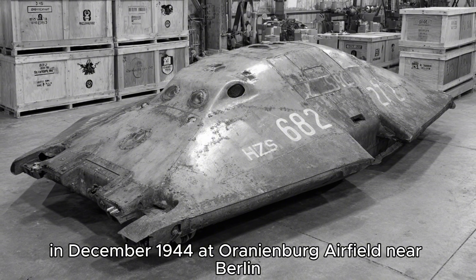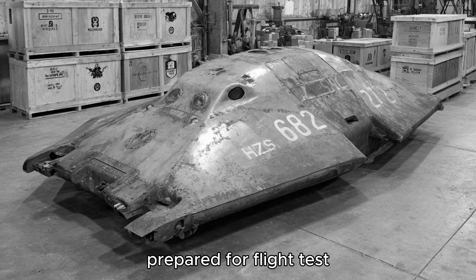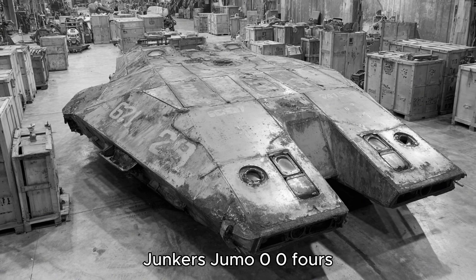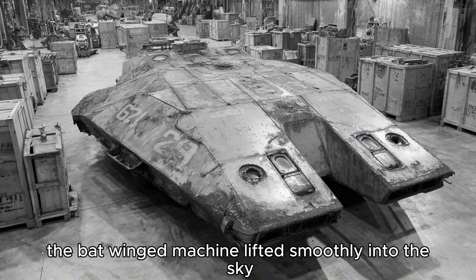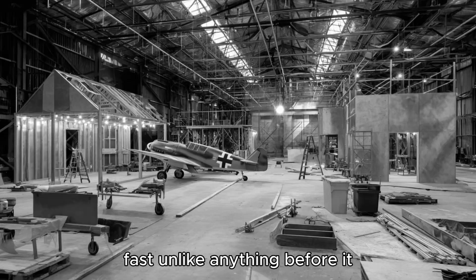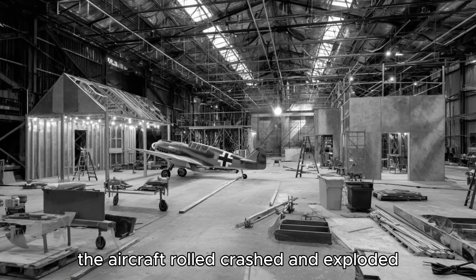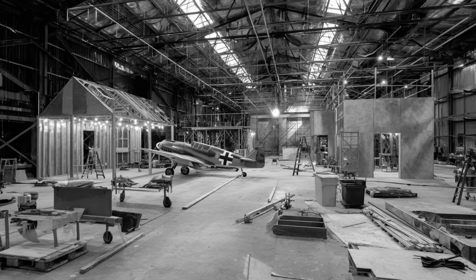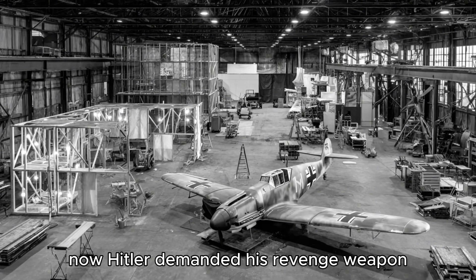In December 1944, at Oranienburg Airfield near Berlin, the first prototype, the Ho 229 V2, prepared for flight. Test pilot Erwin Ziller climbed into the cockpit. The twin jet engines — Junkers Jumo 004s, the same engines used in the Me 262 — roared to life. The bat-winged machine lifted smoothly into the sky. It flew beautifully: stable, fast, unlike anything before it. But on its third flight, disaster struck. One of the engines failed. The aircraft rolled, crashed, and exploded. Ziller was killed instantly. The project was nearly canceled until the Allies came closer. Now Hitler demanded his revenge weapon more than ever.